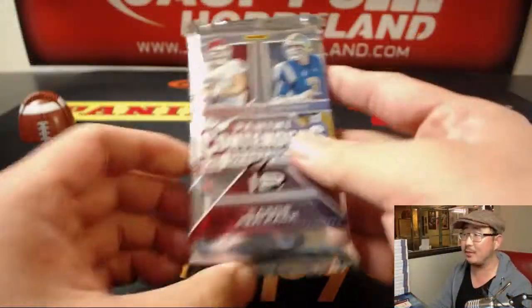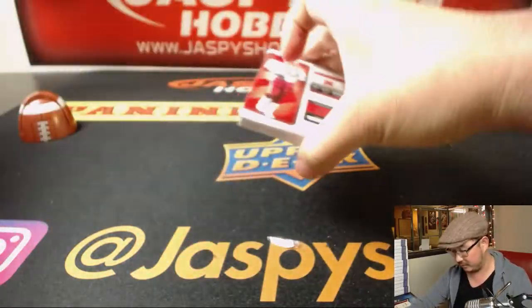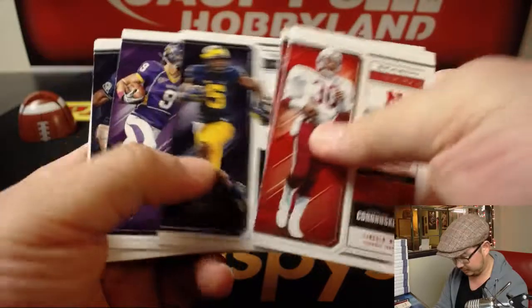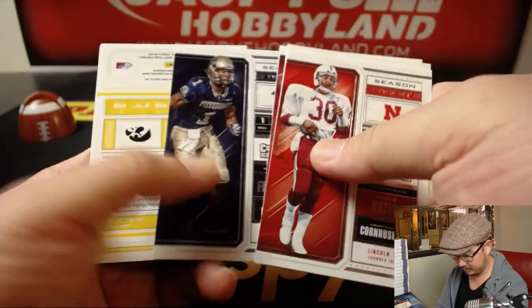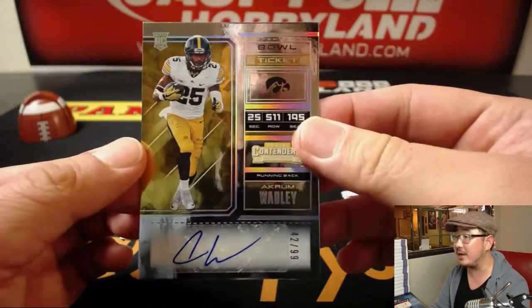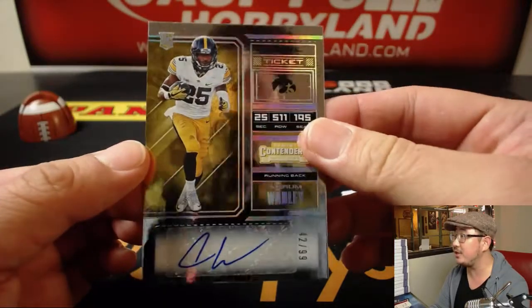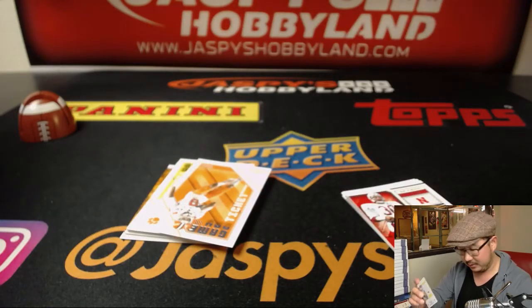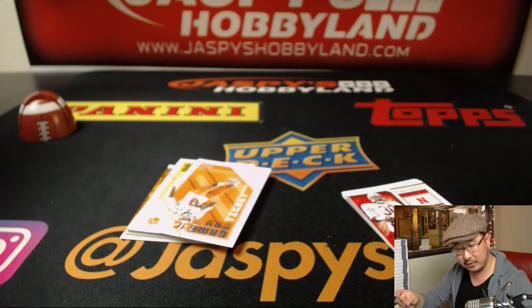Alright, last pack is for Sam — pack 3. Good luck Sam. We've got a bowl ticket autograph, 42 out of 99 — Akram Wadley, running back. There you have it folks, that goes out to Sam.